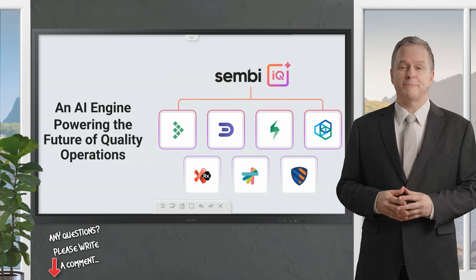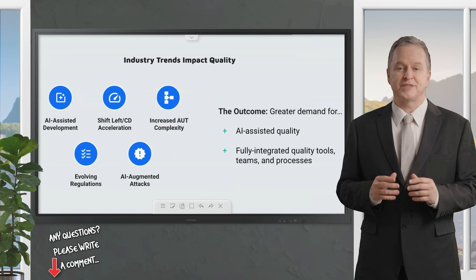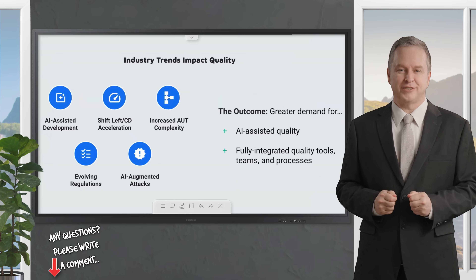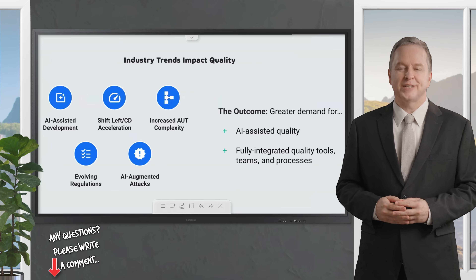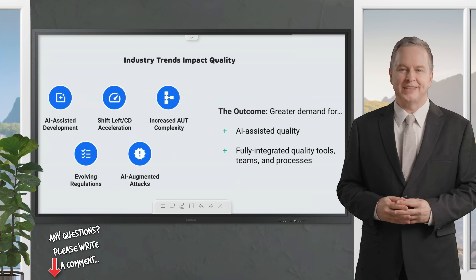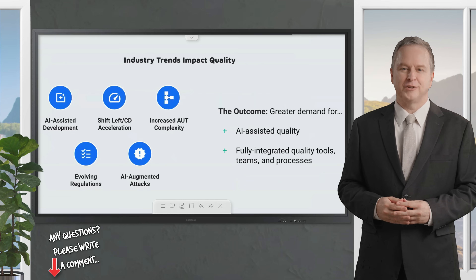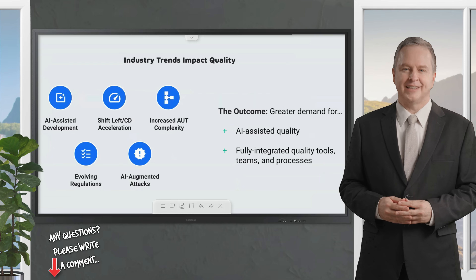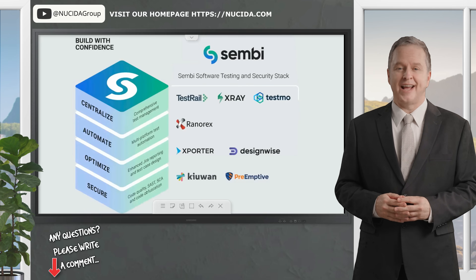Software is eating the world, but complexity is chewing up software teams. With AI-assisted development accelerating code production, teams face the daunting task of balancing speed and quality. Add to that the growing web of global regulations covering security, privacy, accessibility, and the increasing sophistication of AI-driven cyber attacks, and it's clear that software teams need innovative solutions to stay ahead. Sembi recognizes these challenges and sees AI as both a hurdle and an opportunity.